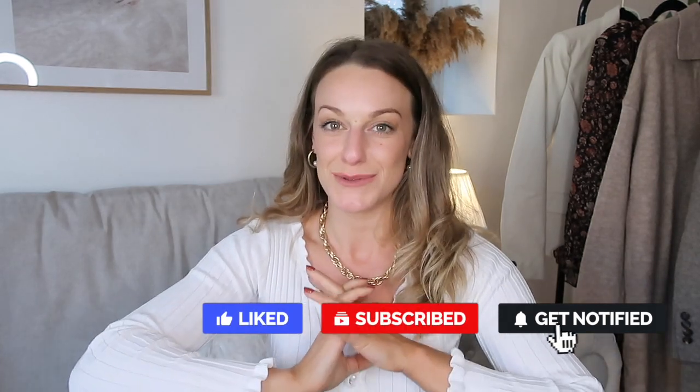Next week's video is going to be interesting — Reese has ordered my H&M order and picked three outfits for me, so we'll see how that goes! The week after that I also have another H&M haul with some gorgeous bits I'm really excited to share. Everything from this video will be linked in the description below. Make sure you follow me on Instagram, and I'll see you next time — bye for now!